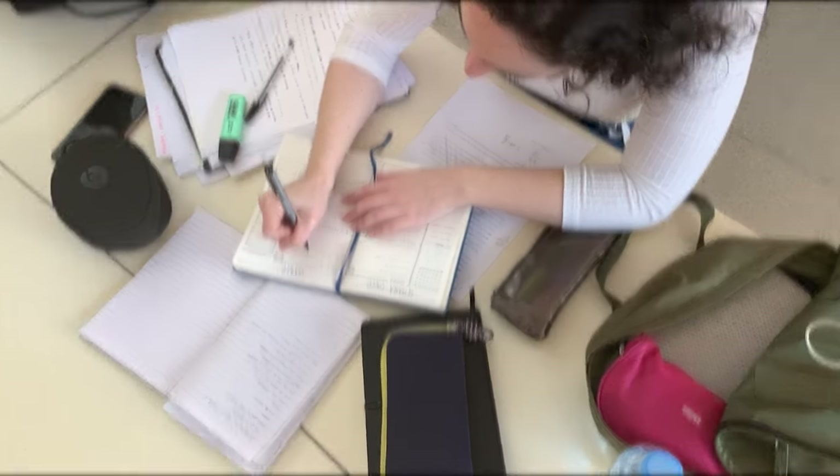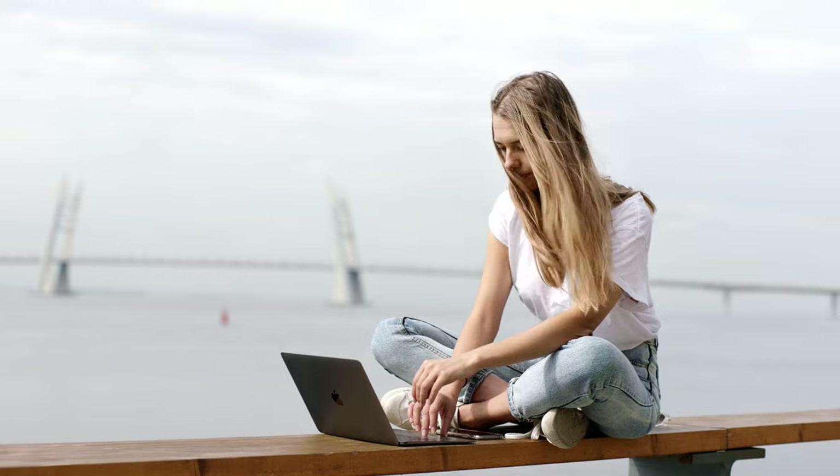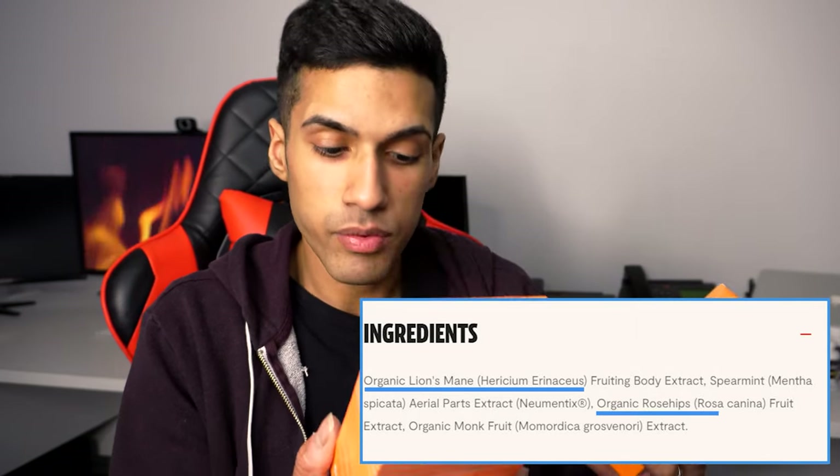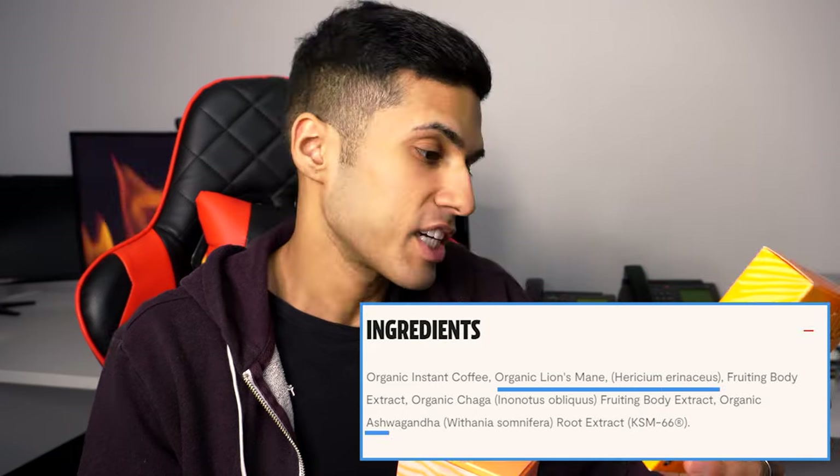They also have the Mushroom Coffee, but I didn't like that one as much — it was a little bit relaxing. When it comes to productivity, whether you have a four-hour study session or you have to go on appointments and meet clients, Fresh Cap Focus is a really great nootropic. They've got organic lion's mane as the number one ingredient and organic rose hips, which give you a nice calming effect. The Mushroom Coffee is relaxing, probably because it has lion's mane as well as ashwagandha.